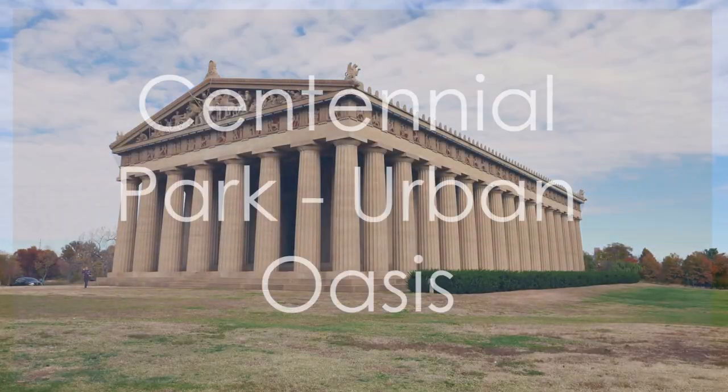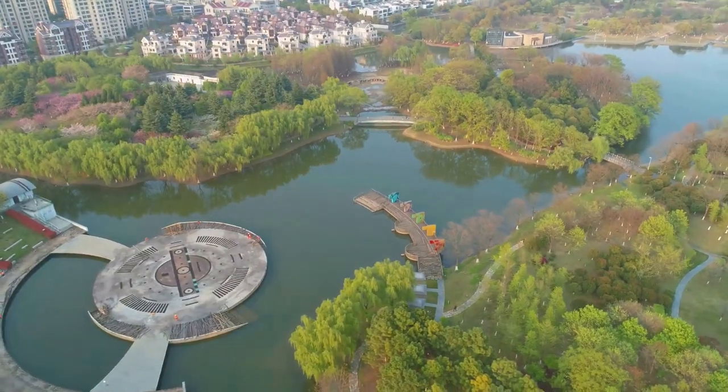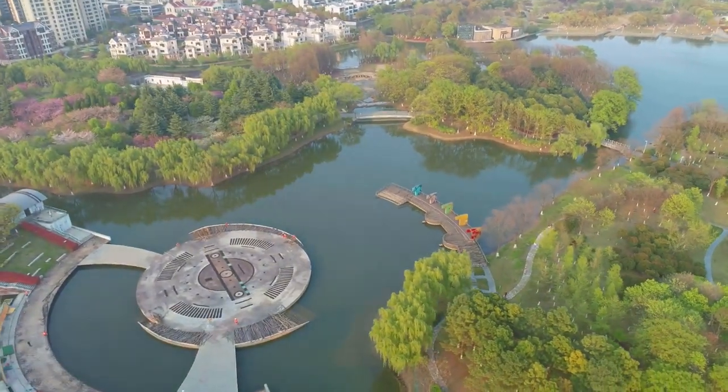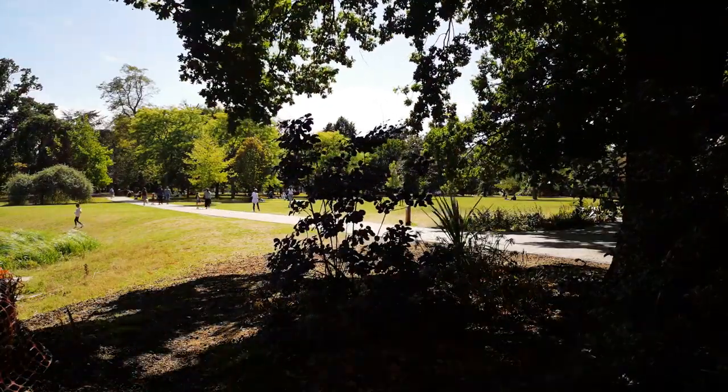Centennial Park earns the eighth spot for its picturesque beauty and iconic Parthenon replica. This urban oasis offers lush green spaces, walking trails, and a tranquil lake, providing a peaceful retreat in the heart of Nashville.